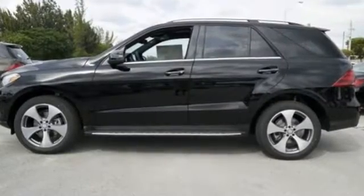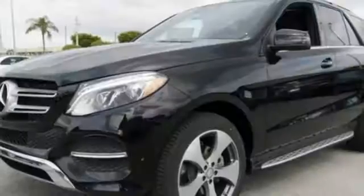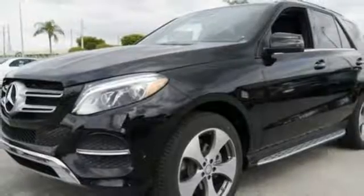Five adults will ride comfortably with ample cargo space enhanced by a power liftgate. From a website or app on your phone, Embrace connects you to your SUV, and dual-zone climate control